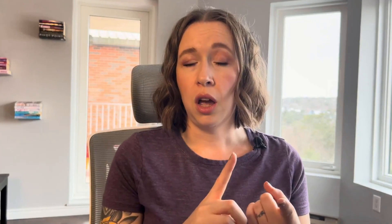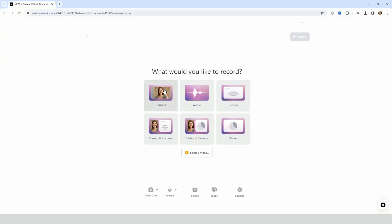Next up, we have Veed.io. Veed is another one that seems like a mix between an editing software and a screen recording option. They do offer a lot of screen recording options — just camera, just screen, screen and camera, slides, slides and camera, audio, and you can upload your own videos to it as well.